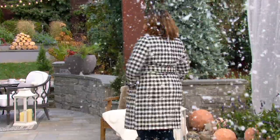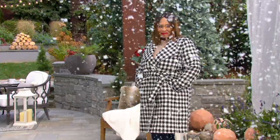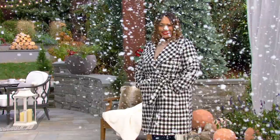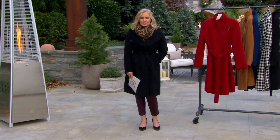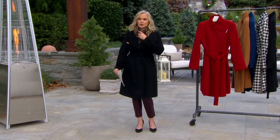Angela is 5'9". She's in the 1X — that is the houndstooth, and it's major. Yesterday it was $207. Today it's $188.18, and the easy pay is $37.64.